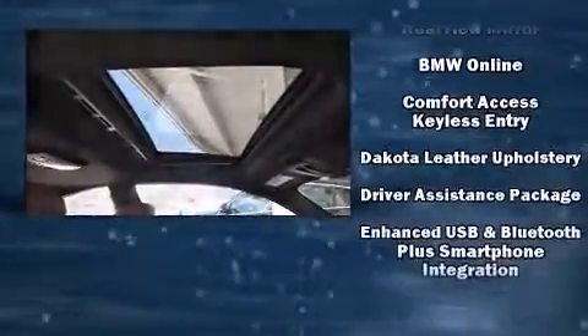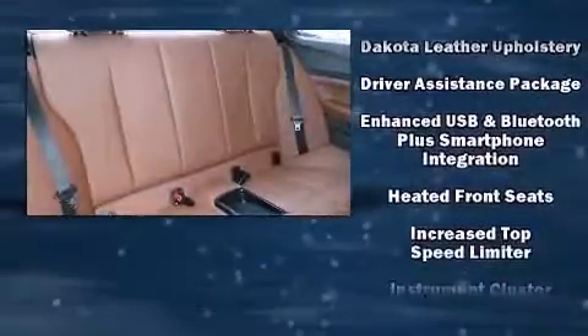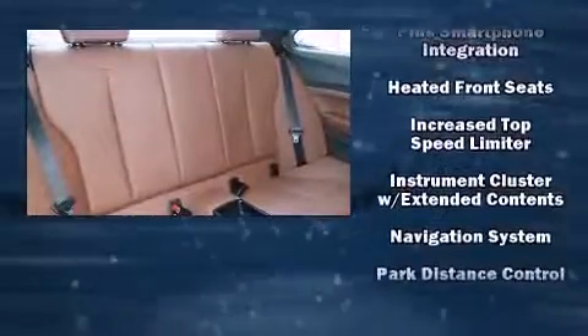BMW ensures the safety and security of its passengers with equipment such as a panic alarm, an emergency communication system, and four-wheel disc brakes with AVS.